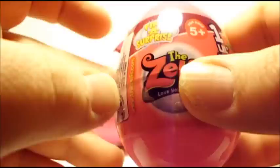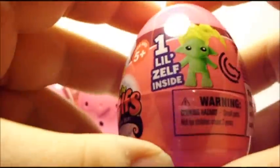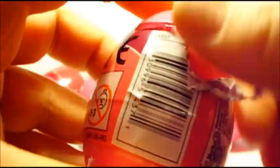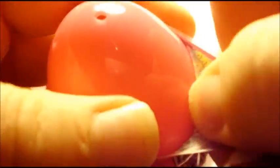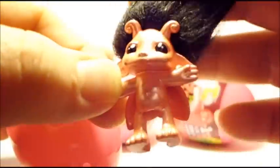Hey guys, so I have five of the Zilf surprise eggs and it says one little Zilf inside, so let's open these up and see which one we get. Oh wow, it's a ladybug kind of pearl finish one. She's so cute, look at her hair!